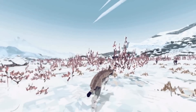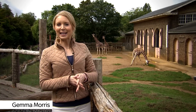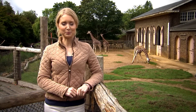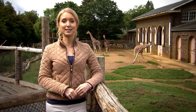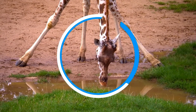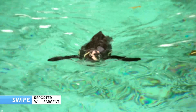Welcome to ZSL London Zoo, the world's oldest scientific zoo. This place is more than 180 years old, but the research they're doing here is truly cutting-edge and it's having a major impact out in the wild. Keeping an eye on animals in a zoo is fairly easy, but monitoring them in the wild is much more difficult.